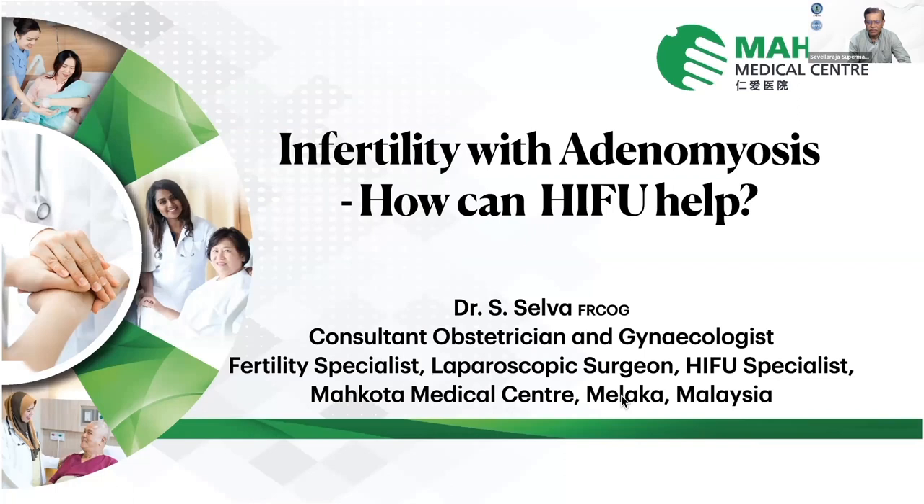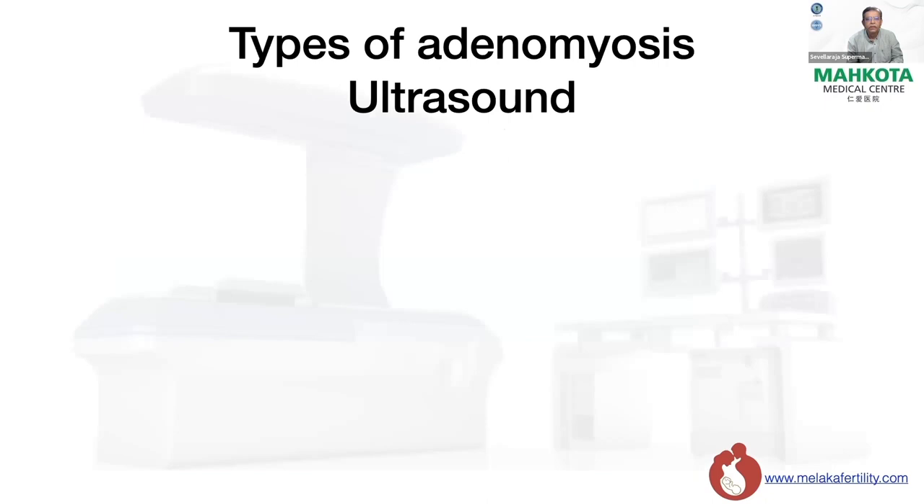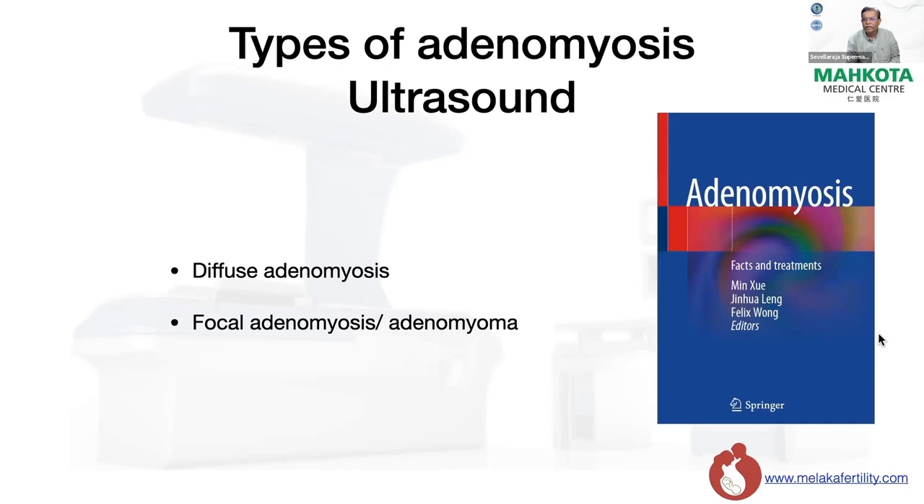This is my disclosure. I run an ultrasound-based HIFU center at Makuta Medical Center, Malacca. When we look at adenomyosis, there are different types. By ultrasound, we usually classify adenomyosis as diffuse adenomyosis, focal adenomyosis, or adenomyoma. This is a very good book edited by my friend Dr. Felix Wong, which gives you a very good overview of adenomyosis.